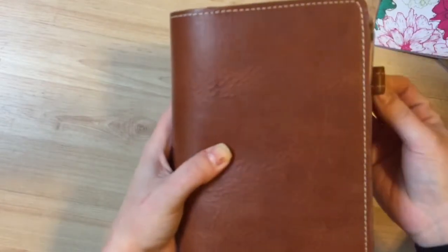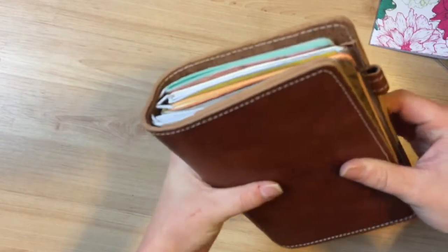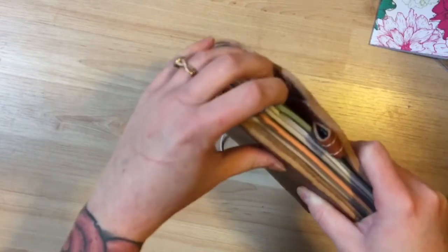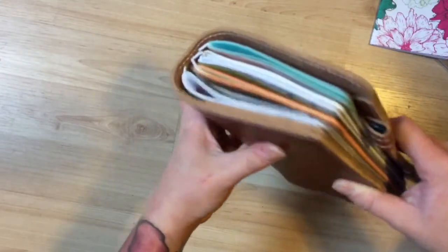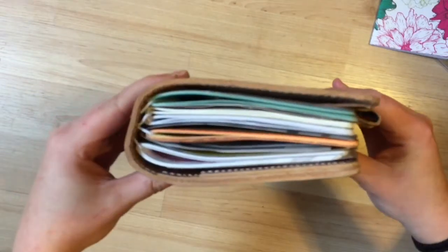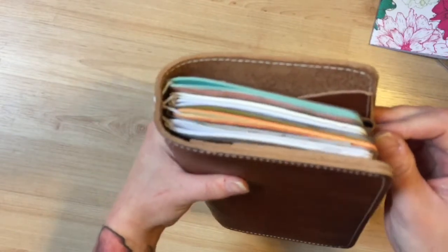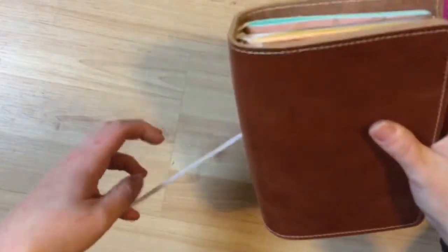With the Foxy, the pen does sit snugly in the notebook, but you can see this notebook is getting squished because the pen loop is in the way. I guess that's not that big of a deal, but it kind of bothers me — it's right up against the insert and pushing it out. When you have a pen in there it's worse, and if you wanted to put more inserts in here, the pen loop would just get more and more in the way.